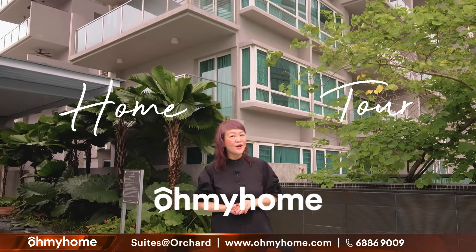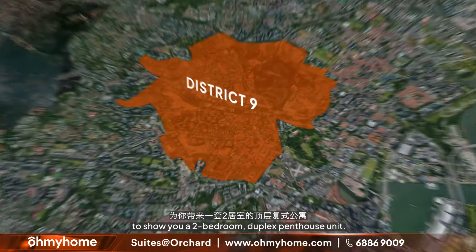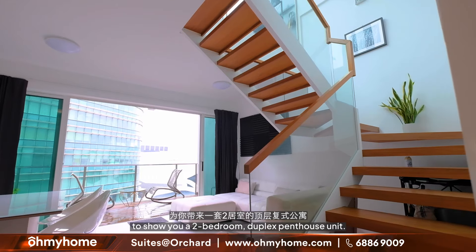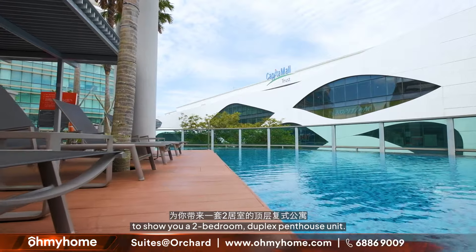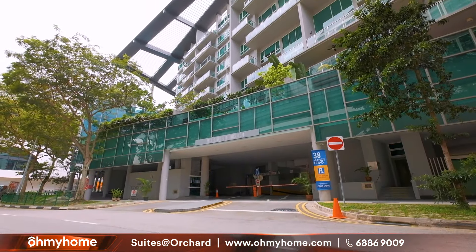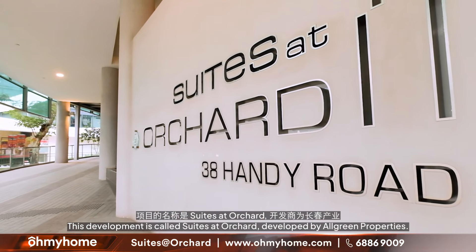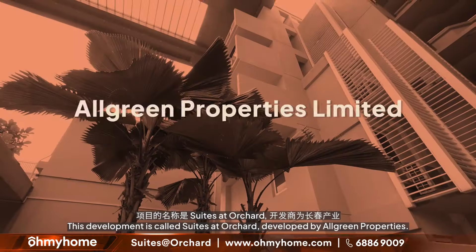Welcome to another home tour by Oh My Home. Today we are in the middle of Orchard Road in District 9 to show you a two-bedroom duplex penthouse unit. This development is called Suites at Orchard and it is developed by All Green Developers. It was completed in 2016.